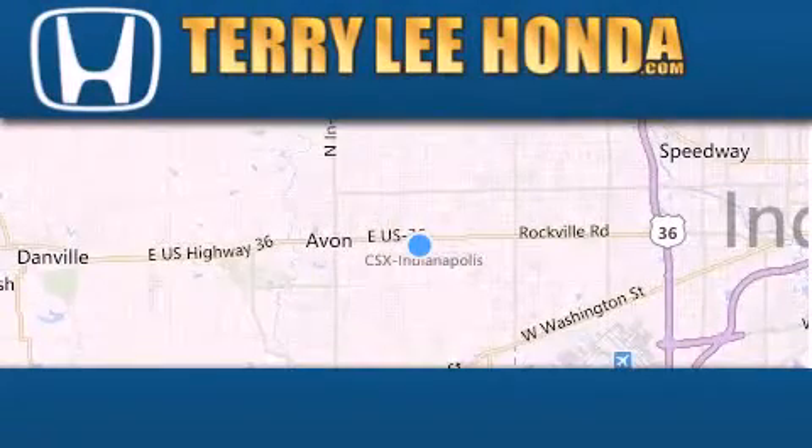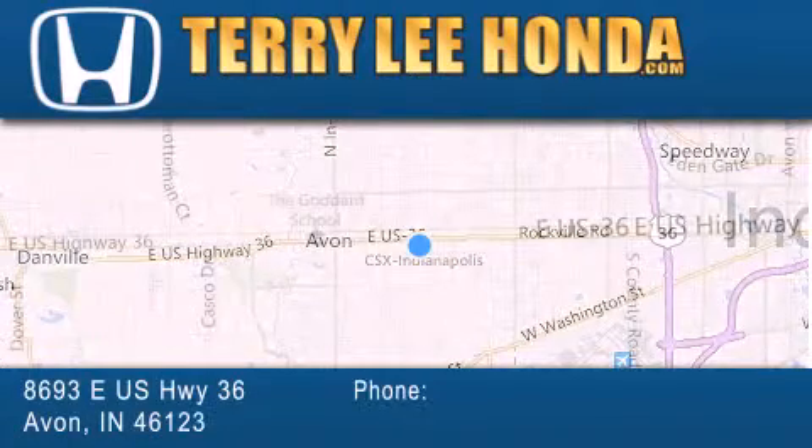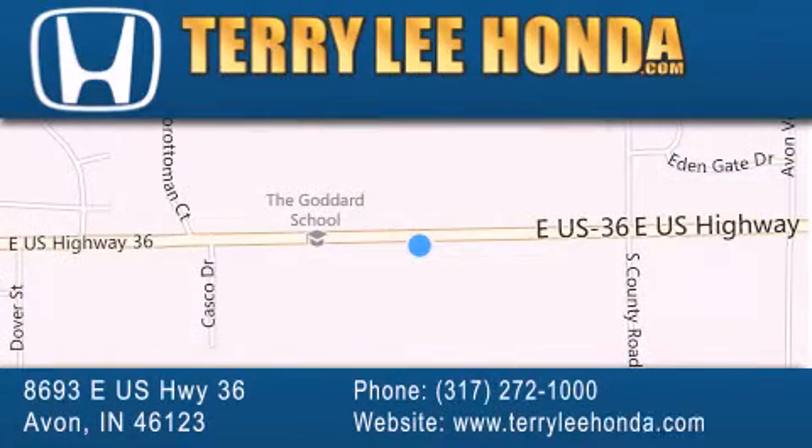At Terry Lee Honda, we offer new Honda cars in the Indianapolis area along with used cars, trucks and SUVs by today's top manufacturers. Stop by and visit at 8693 East US Highway 36 in Avon, or see us online at TerryLeeHonda.com.